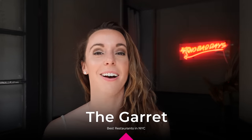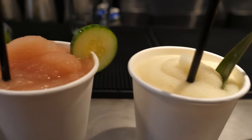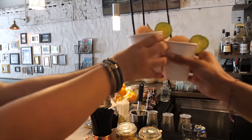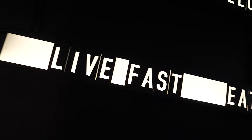Here at the Garrett, they have a taco bar and also serve cocktails such as a charred pineapple jalapeño margarita that's frozen. They also have a watermelon cilantro frozen margarita.